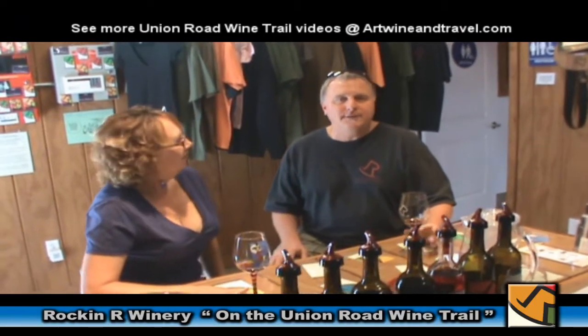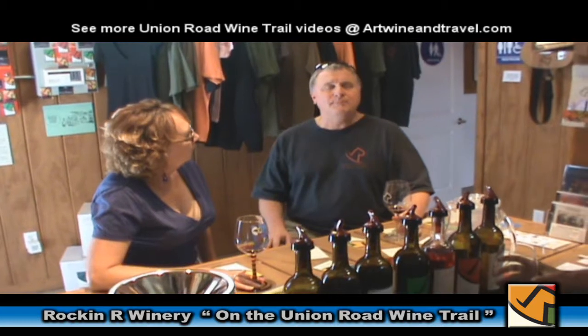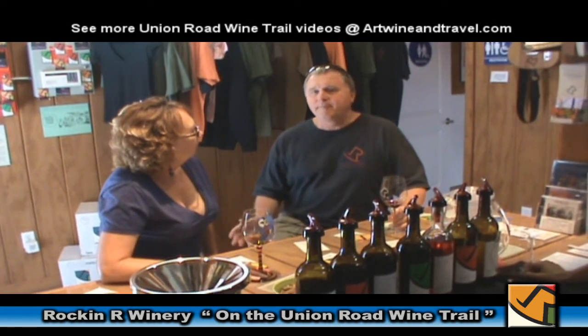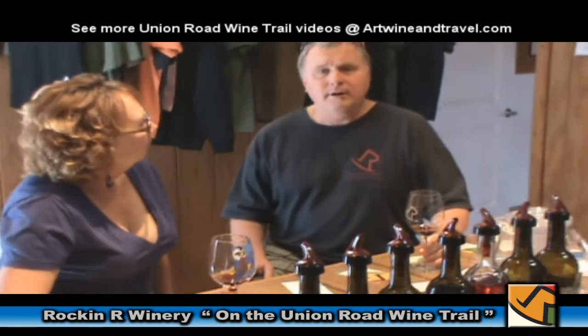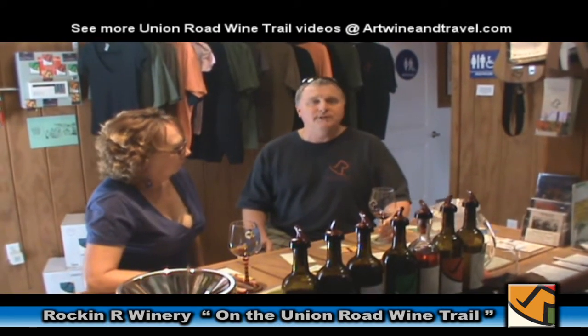One of the really fun things about our location is that we're on this historic Union Road wine trail. Paso Robles has come into its own over the last decade or two. In the last 10 years especially, we've gotten worldwide recognition. We have lots of wines that have scored 95 points or higher. We actually got one of the wineries in the local area a perfect score from the Wine Spectator and Robert Parker. So Paso Robles has now gained worldwide recognition as a high quality wine producing region.